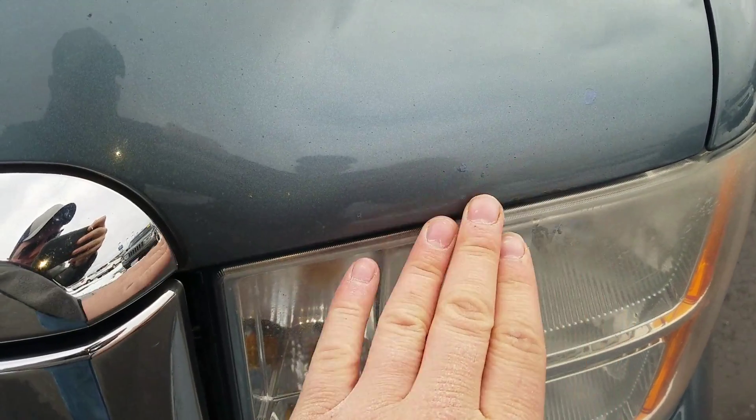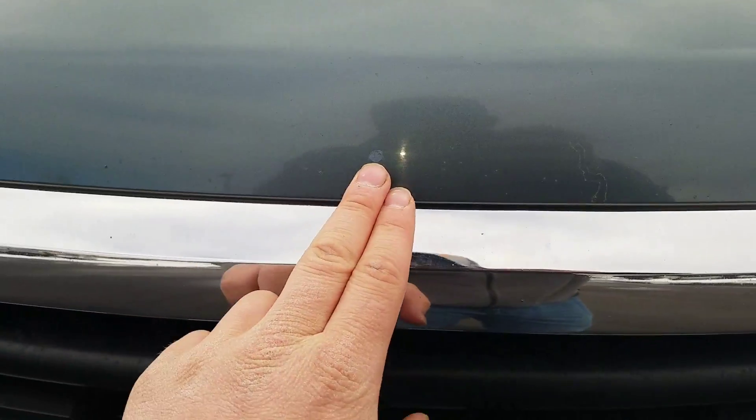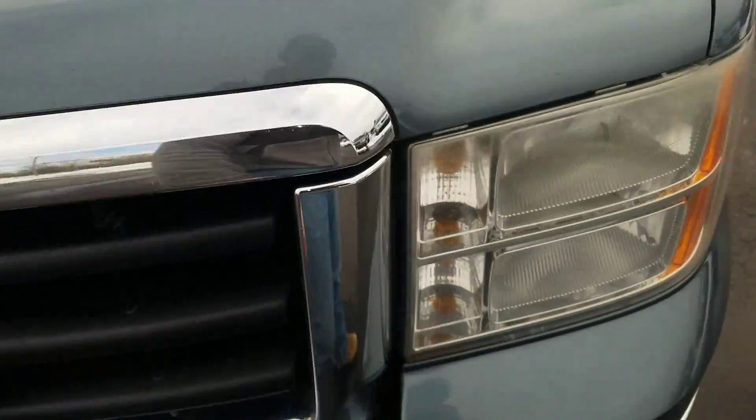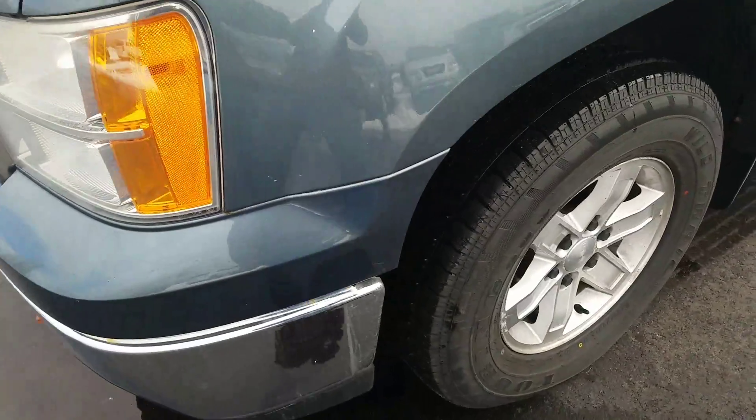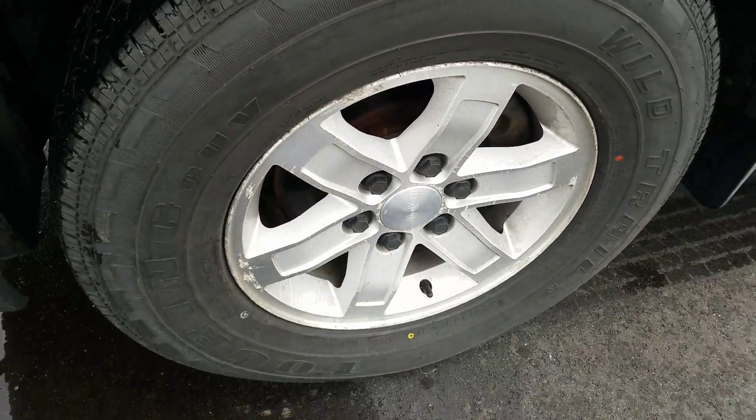Right up on the front of the hood here, you do got a couple of paint chips. Looks like some touch-up spots done, probably from rocks spraying up driving behind something like a semi or anything like that. Tires are in great condition, metal alloy wheels.